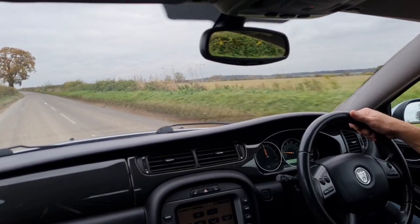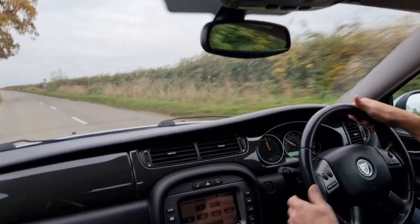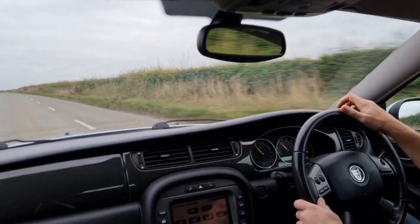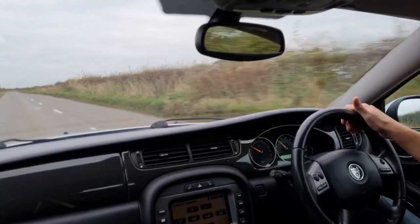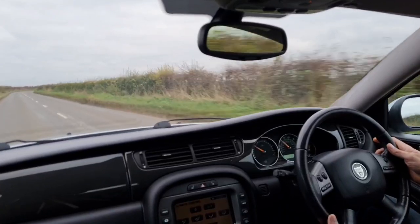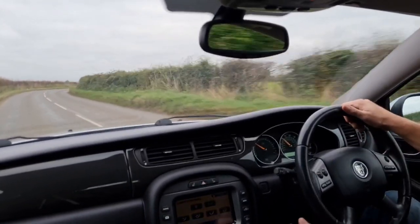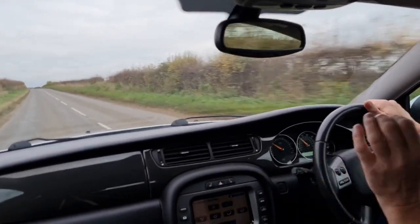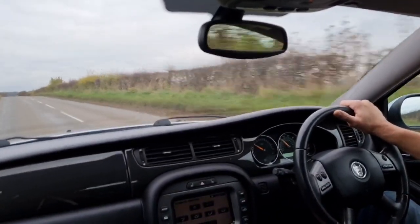This 2.2 engine is really, really torquey. It's pulling — I'm not even giving this car beans and we've already got up to 60 miles an hour. We can drop her into sixth gear. We're at 55 miles an hour doing 1,300 RPM. So this is an engine you don't have to work very hard — all the power is in the bottom end.